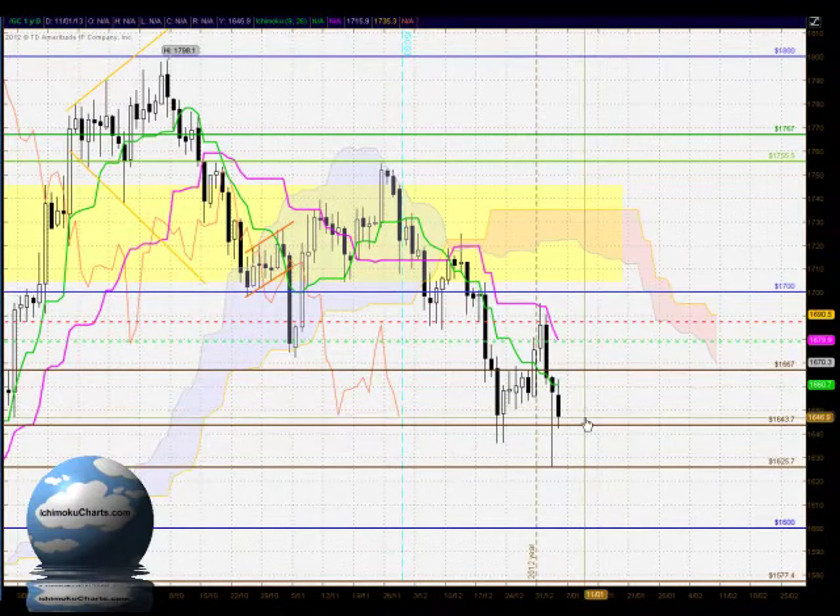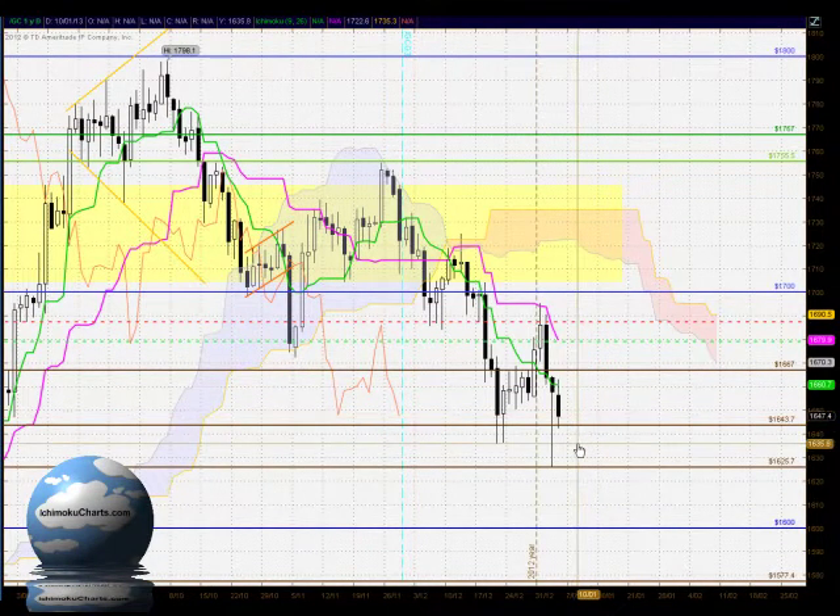Hello everyone, welcome to the IchimokuCharts.com daily analysis for gold for Monday, January 7, 2013.